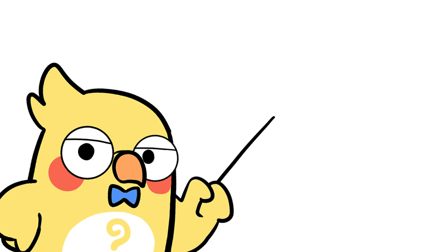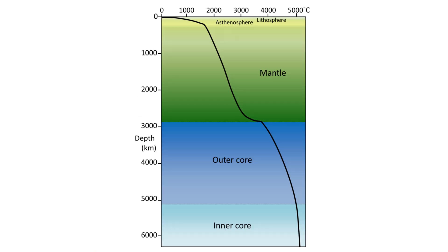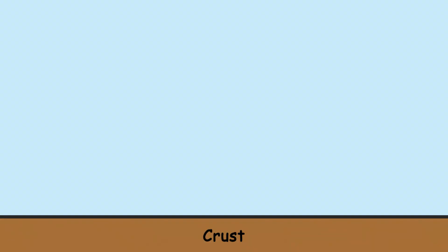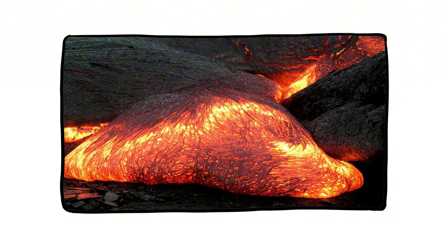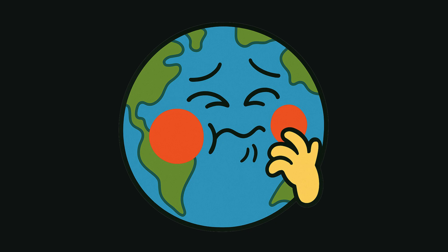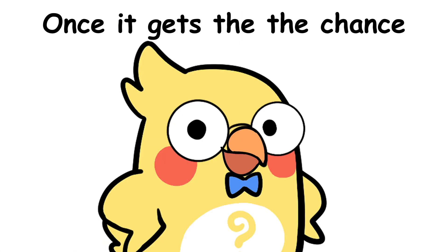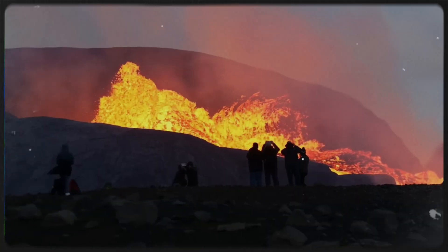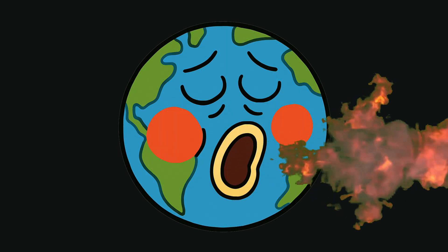First, you need to know this: the earth's interior is ridiculously hot. We're talking over 9,000 degrees Fahrenheit at the core — that's hotter than the surface of the sun. Beneath the crust lies the mantle, a layer of semi-solid rock so hot it moves very slowly, like syrup. And this movement builds pressure. Volcanoes form when there's a weak spot in earth's crust, and that hot pressurized magma finds a way to escape. Once it gets the chance, it rockets to the surface with steam, gas, and fury. So basically, the earth has gas, and sometimes it burps fire. Gross, but epic.